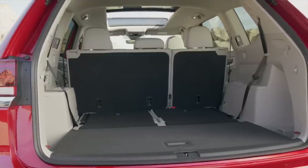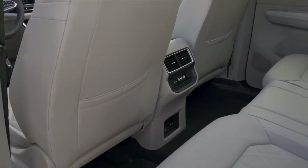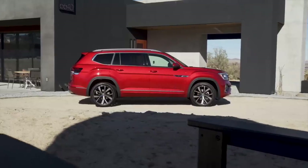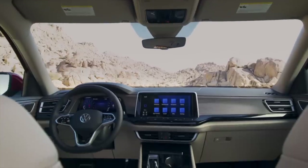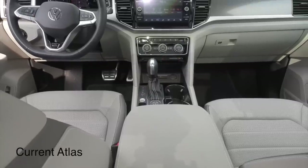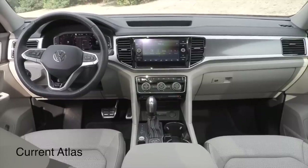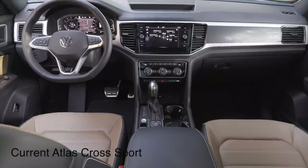This is just a refresh — same wheelbase, same length, same interior space, same underpinnings — so you're not losing any space. You still get that large Atlas we expect from Volkswagen. The inside is where things needed to improve; we called the previous model 'plastic fantastic' and it didn't have a great interior. One of the biggest complaints about the Atlas family was all the hard plastic, even on the top trim coming in around $60,000 Canadian.